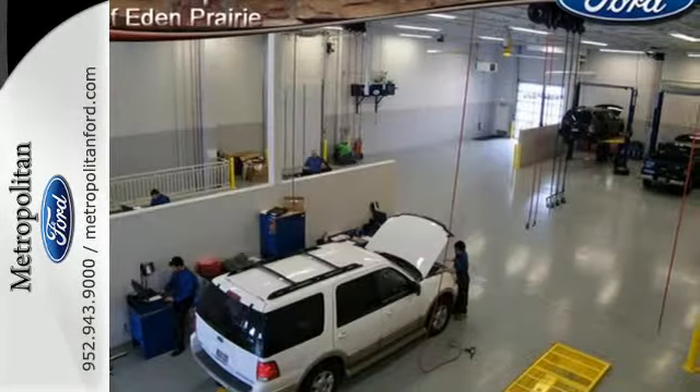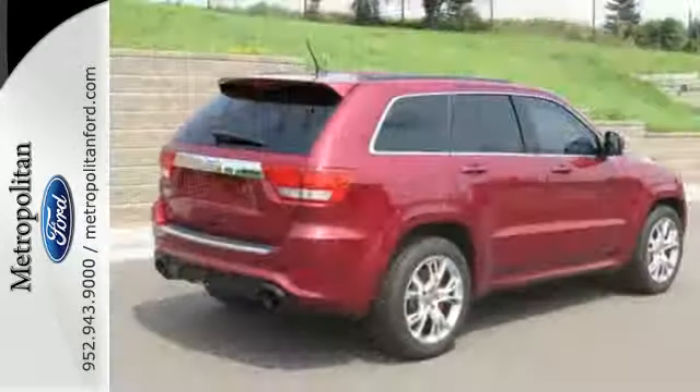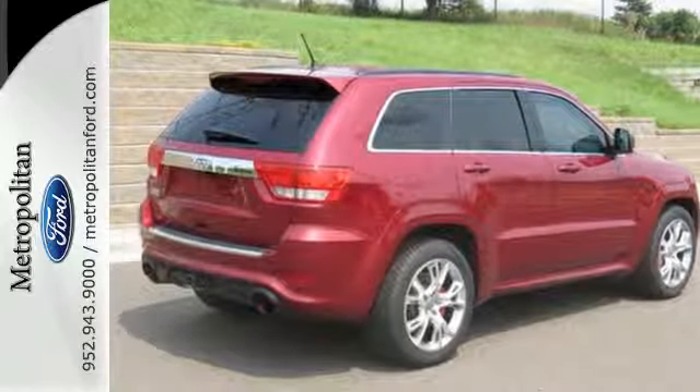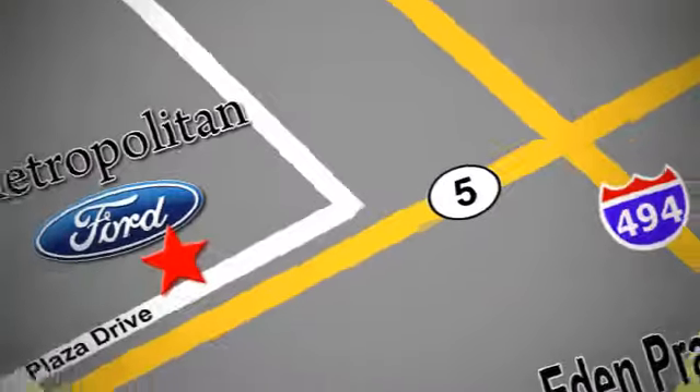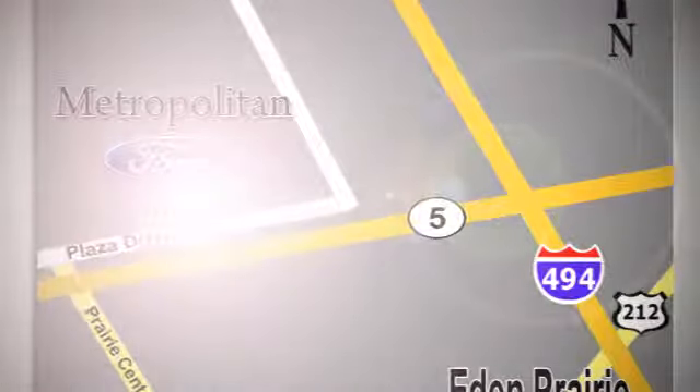This 2013 Grand Cherokee is ready for adventure. Test drive yours today. Whether you're buying today or just shopping at Metropolitan Ford, you can expect to experience something truly unique. Call or stop in today. We're conveniently located near 494 and Highway 5 in Eden Prairie.